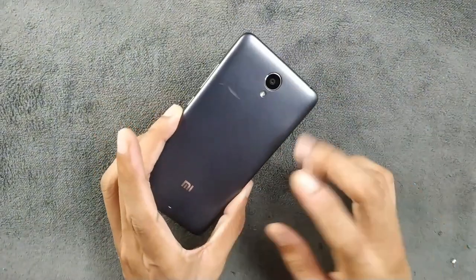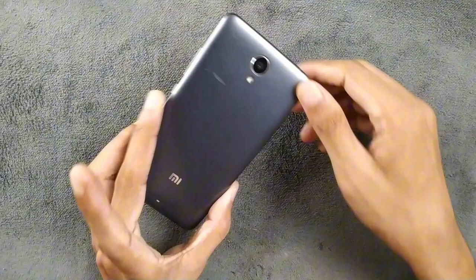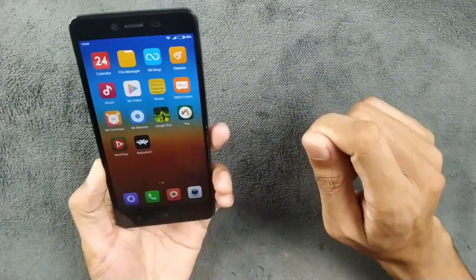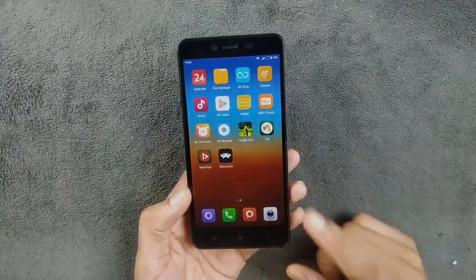It's still usable, and if anyone wants to buy one, I think it's a pretty decent device — still very much usable as a secondary device. That's all about the Xiaomi Redmi Note 2. Thank you very much for watching and I will see you in the next one.